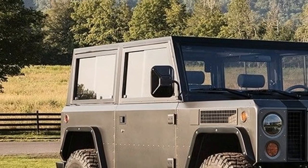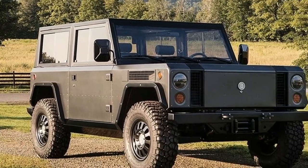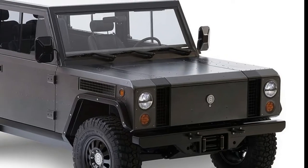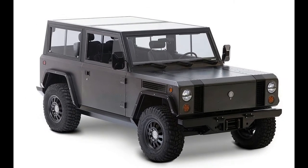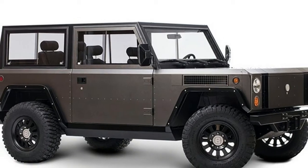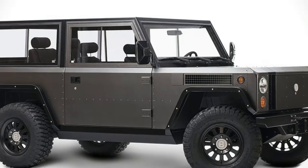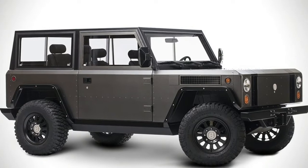We're also hoping for more footage from Bollinger in the near future. We'd love to see the B1 in off-road testing. The company also created a technical animation of the electric truck, giving us a look at what's under the surface.